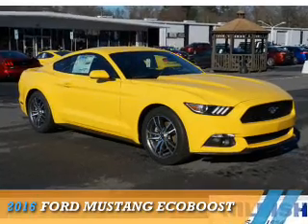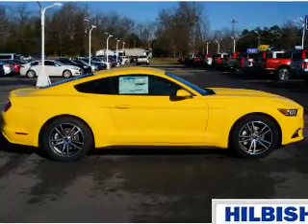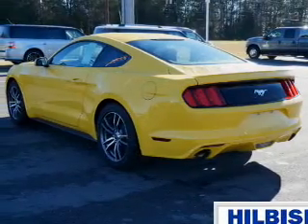Presenting the 2016 Ford Mustang. It's powered by rear wheel drive, a 2.3 liter four cylinder engine and an automatic transmission.